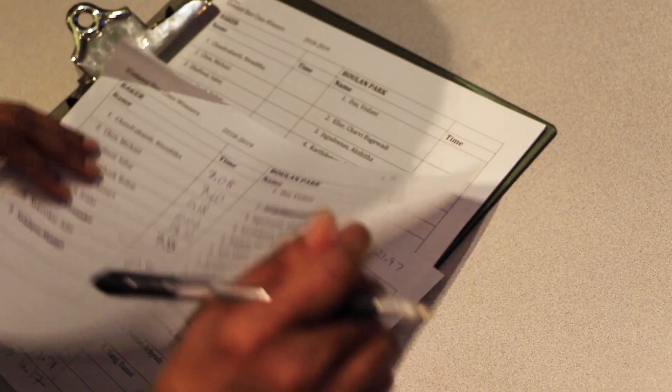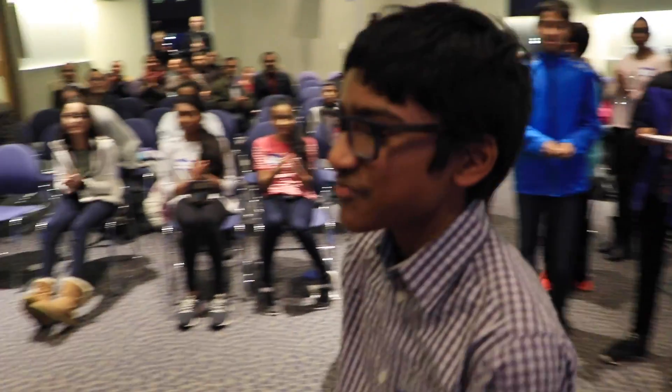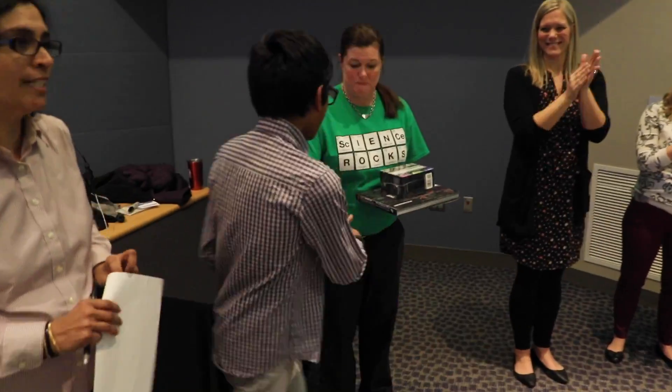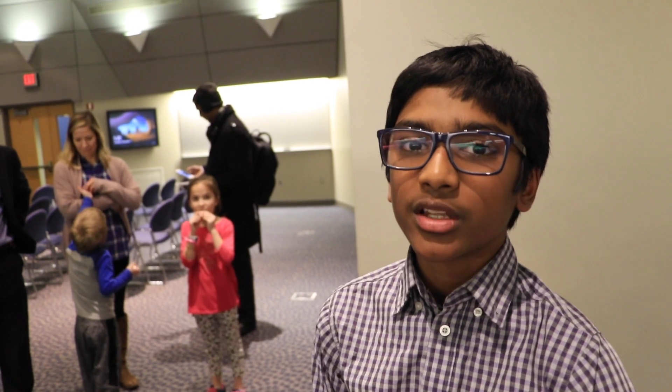The winner of Element B for 2018-19 is Abhinah, with a time of 6.81 seconds. It feels great being the first one from Larson to win Element B. I'm thanking my teacher Mrs. Kane and my principal Mr. Duda for letting me go this far.